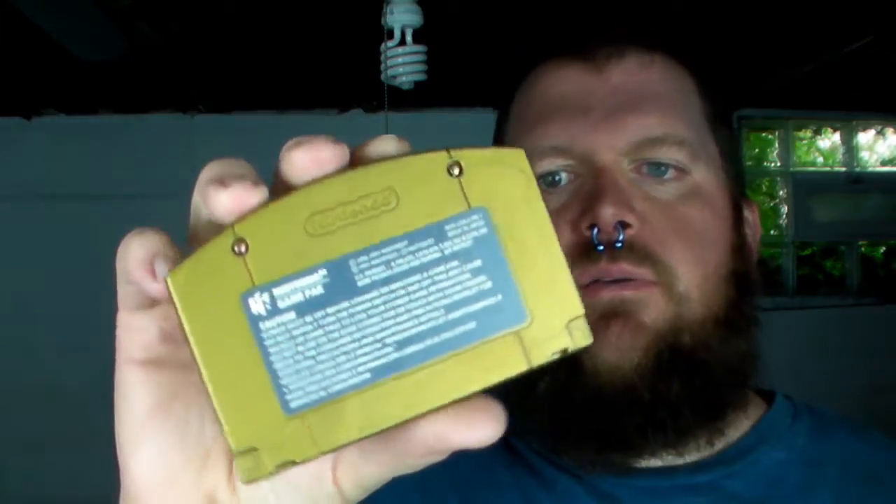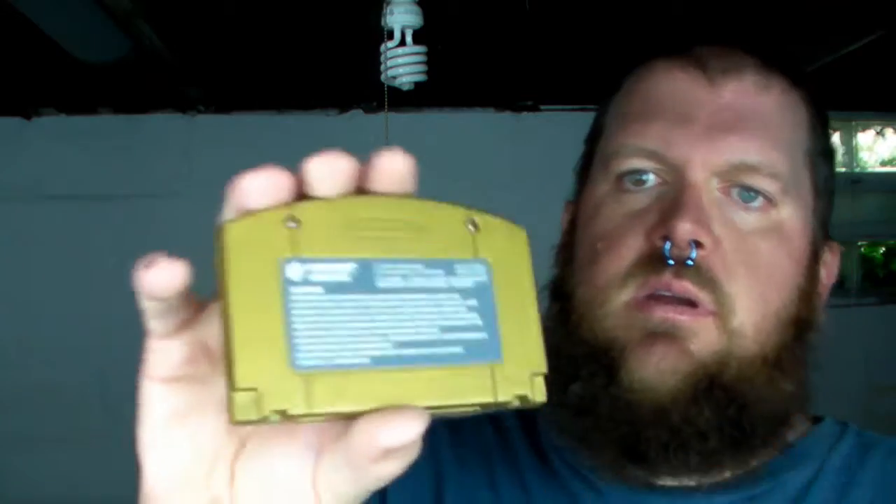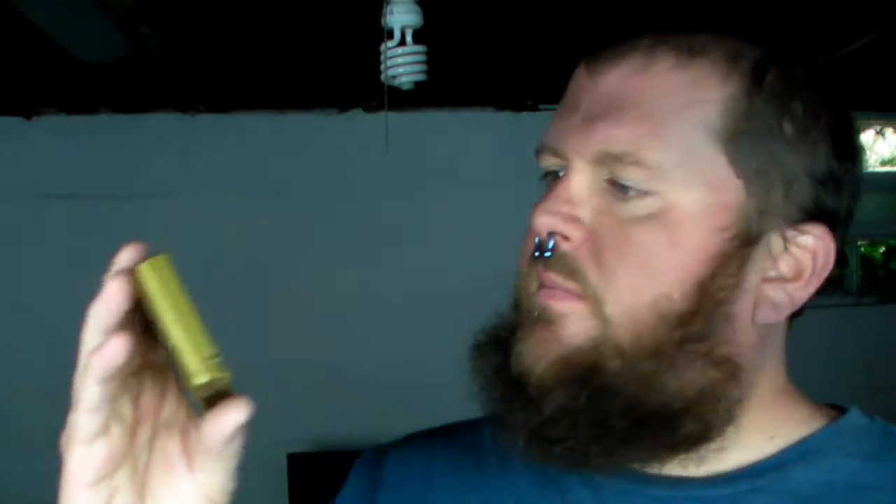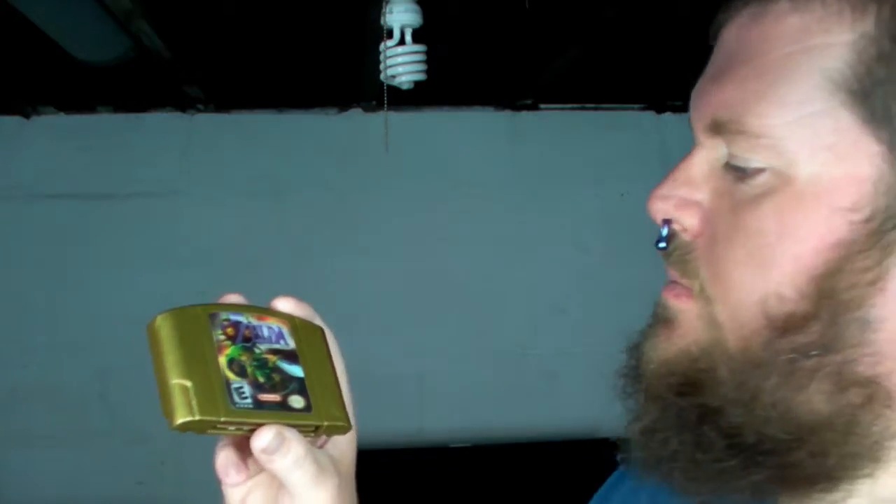I would like to know — anybody out there that has an N64 Majora's Mask, does yours look like it was recently hand painted or spray painted? Is this the way they came, or is this something GameStop did?